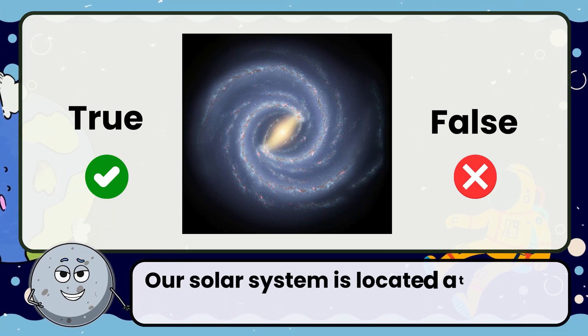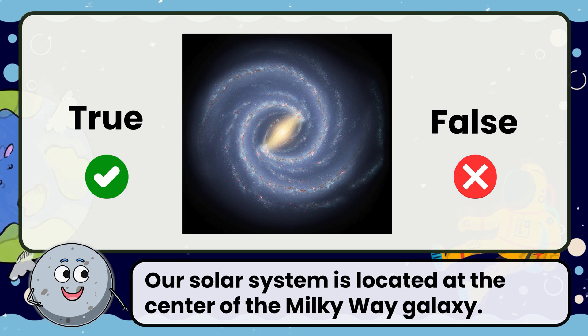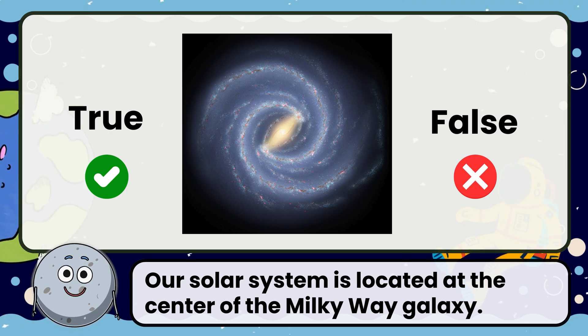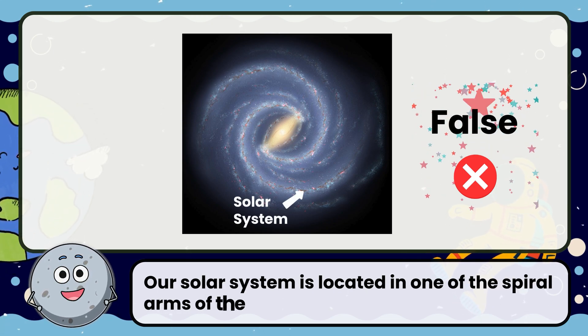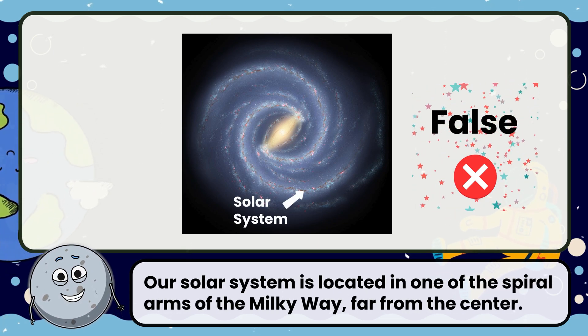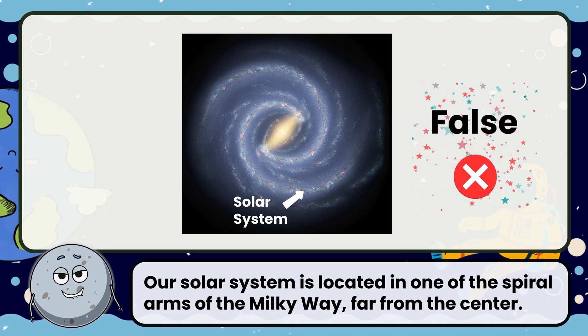True or false: our solar system is located at the center of the Milky Way galaxy. Correct! The answer is false. Our solar system is located in one of the spiral arms of the Milky Way, far from the center.